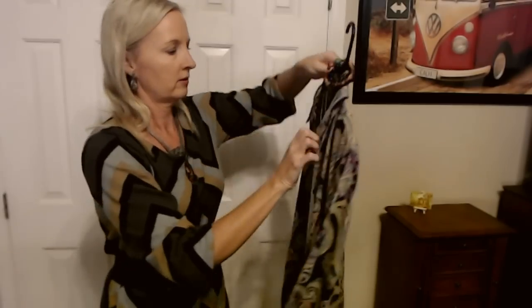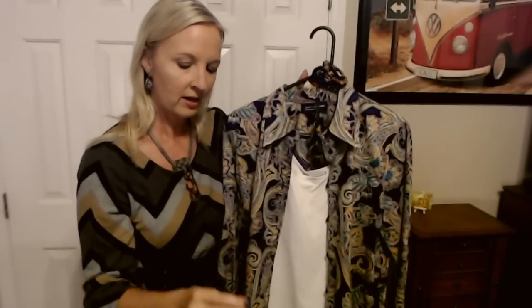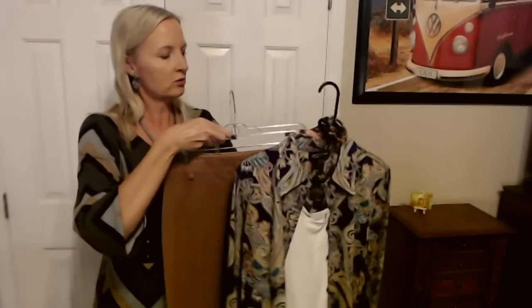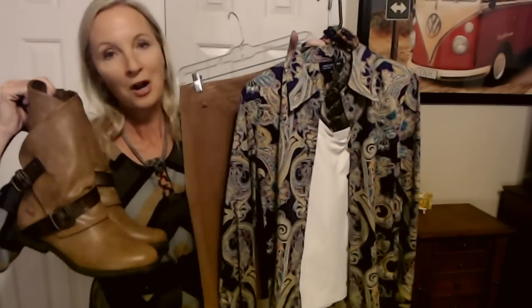And we do have our three stretchy bracelets to go with that, and our pretty necklace, and our little dangle earrings, and the skirt as well. And there we have our fun little final outfit for Friday.